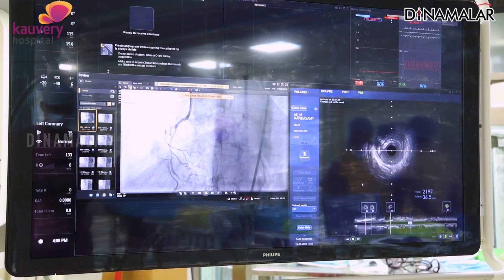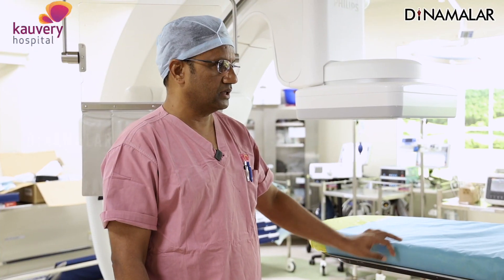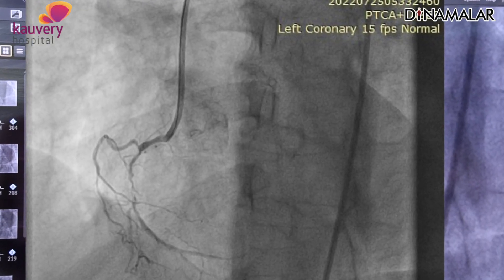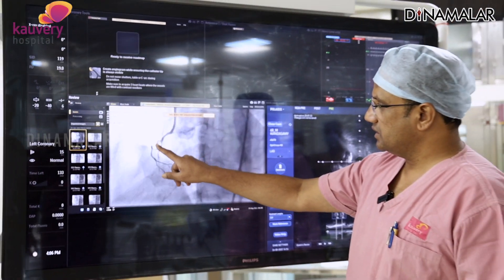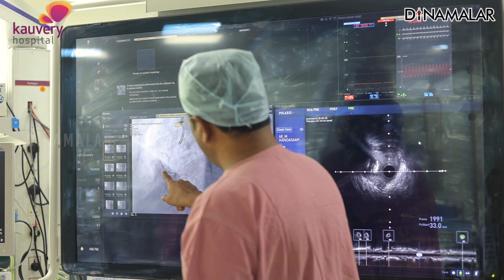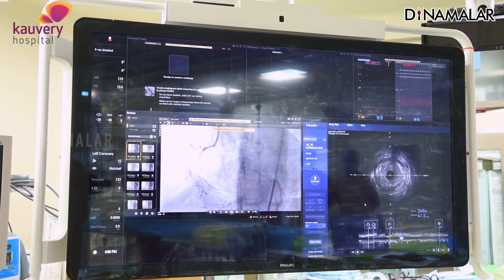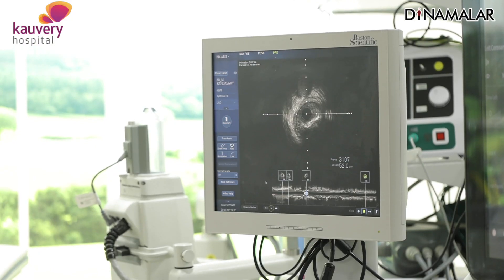If you look at the screen, the left side shows the angiogram picture and the right side is the intravascular ultrasound — a camera inside the heart and blood vessels. If you look for calcium or anything else, you can identify it clearly. This patient has a 99% block. The right side shows the angiogram of the blood vessel.